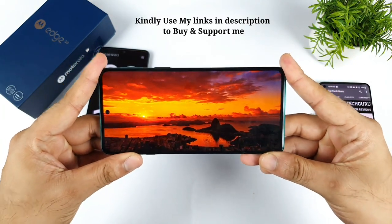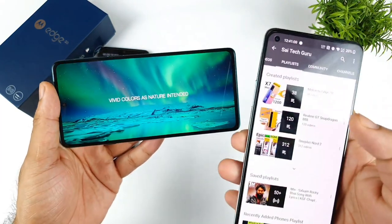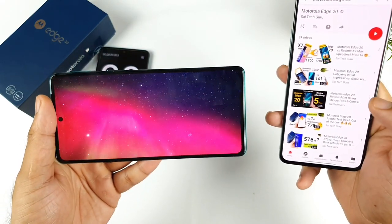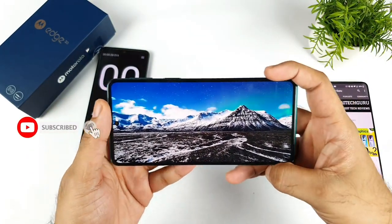Meanwhile, in case you want to know more details about this Moto H20, don't worry, I got you covered. There is a playlist created for the Moto H20 which will give you a clear idea of what is going on with the device and whether you should buy it or not. Make sure to watch that video and decide.